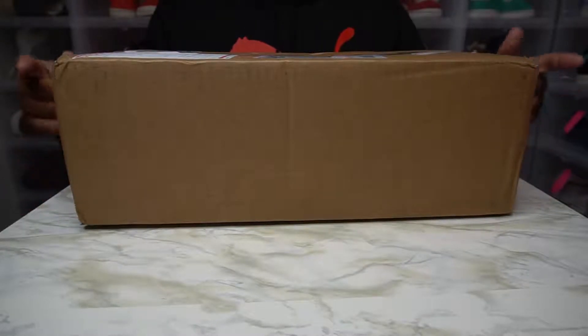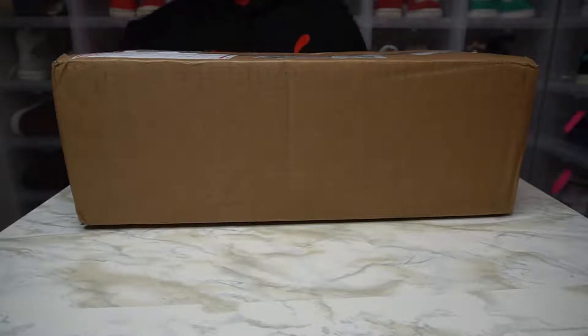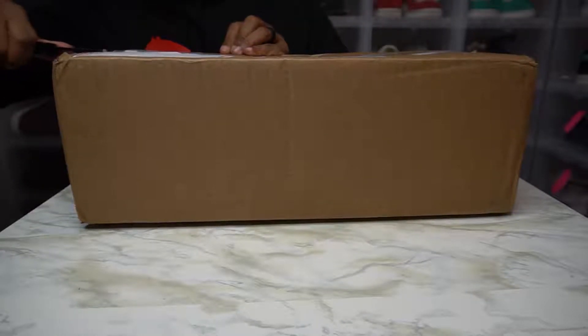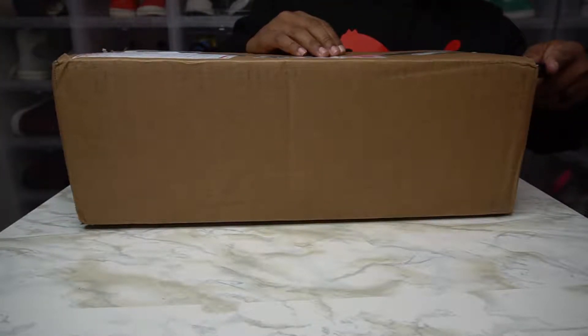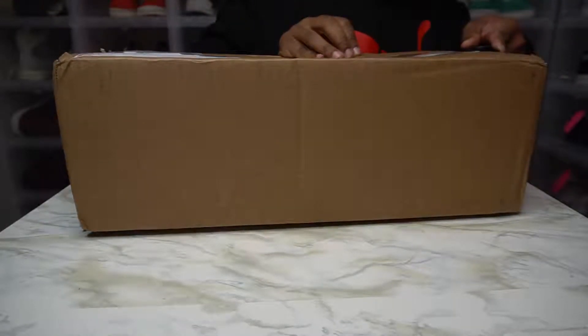Hey, hey, hey. It's your boy, Mr. Red King, back doing this unboxing. If these are what I think they are, I'm happy. These were not under $30, but they were still a steal.